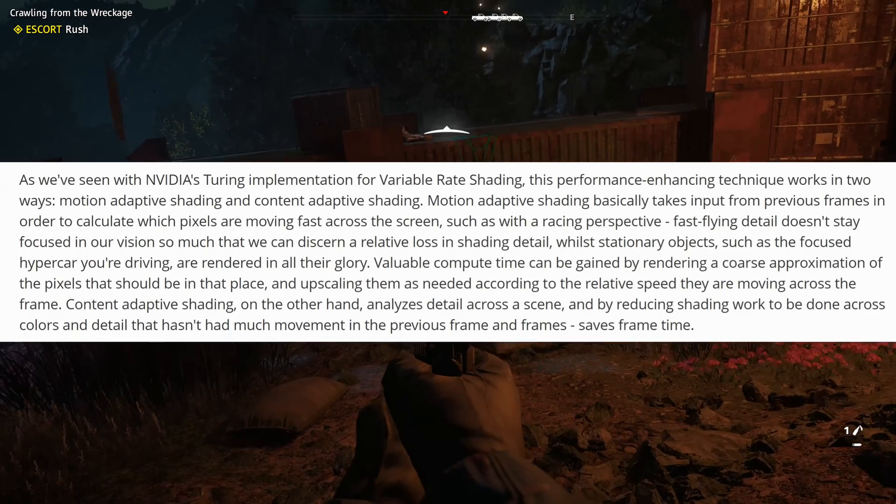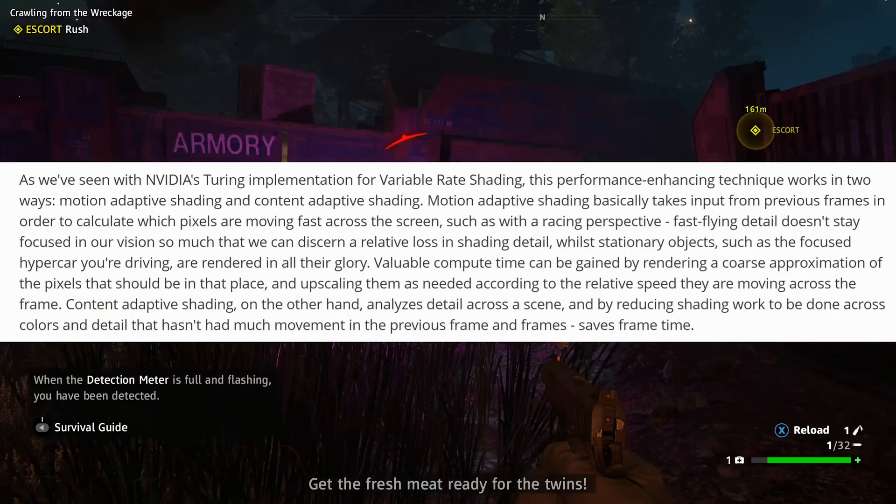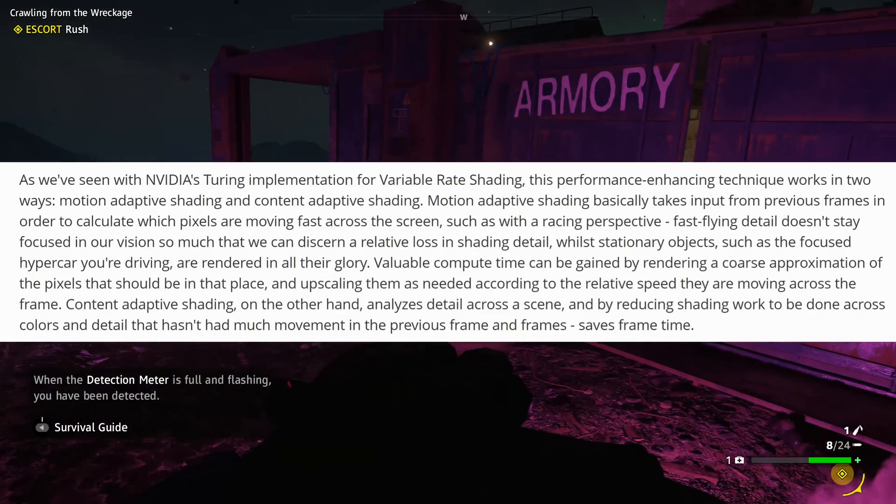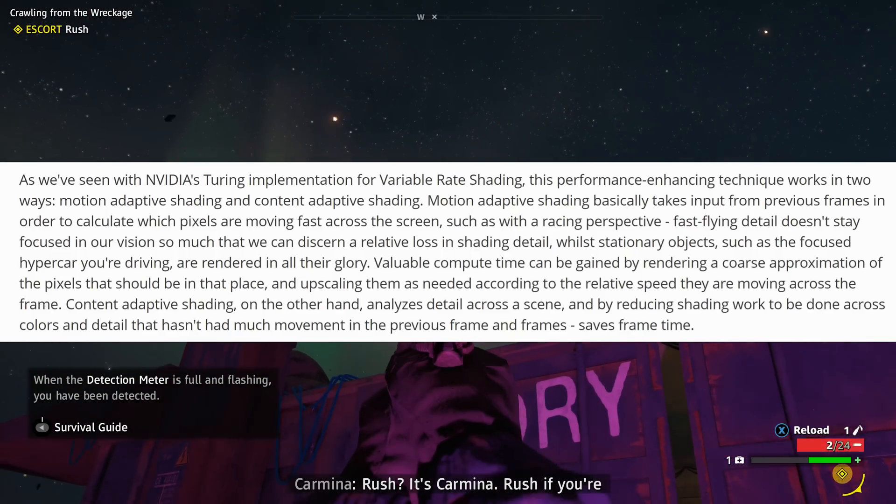The article goes on to say that this is not new — NVIDIA's Turing implementation of variable rate shading is already available. This performance-enhancing technique works in two ways: motion adaptive shading and content adaptive shading.